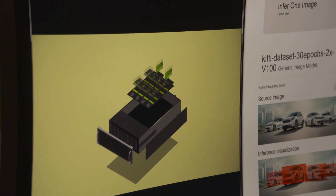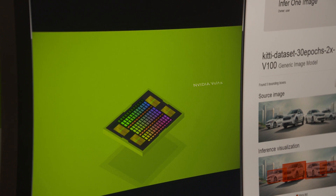One of the things that our customers consistently ask us for is more performance when it comes to their compute power, especially for high-performance computing, AI, or deep learning applications.